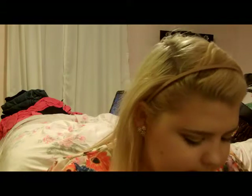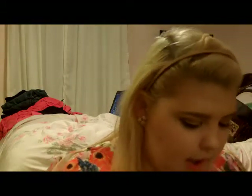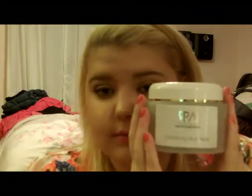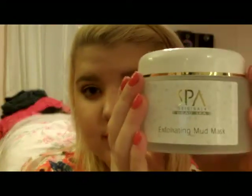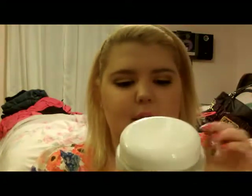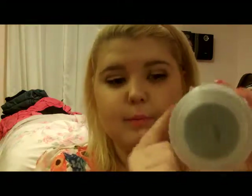I also picked up the exfoliating mud mask — it's the same line with the same packaging. The only thing I don't really like about this one is that the packaging is really bulky. It has the cute label, but it's super big — it could have been much smaller. I also don't really like the see-through material. But who cares, we'll just try it out.